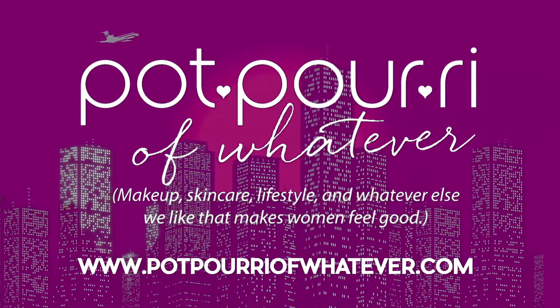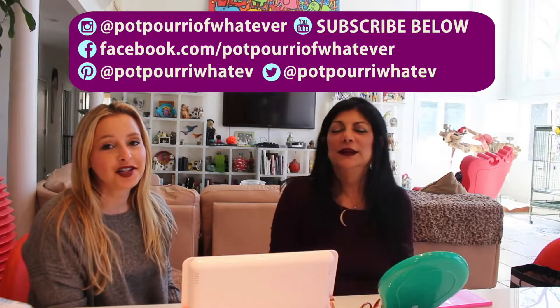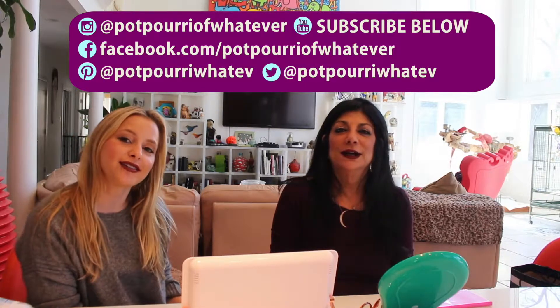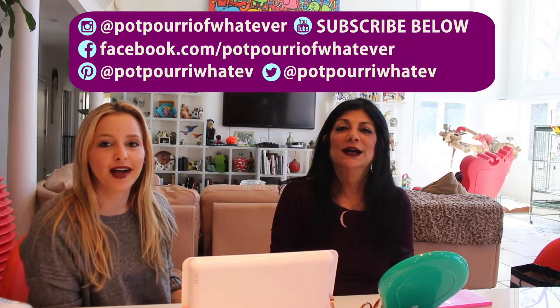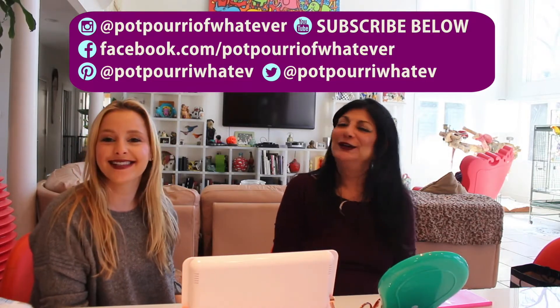Okay, see you tomorrow. Bye. Don't forget to follow us on Instagram, YouTube, Facebook, and Pinterest. And if you're interested, there's a link below in the description to purchase any of the products we talked about today. Thanks! Bye!